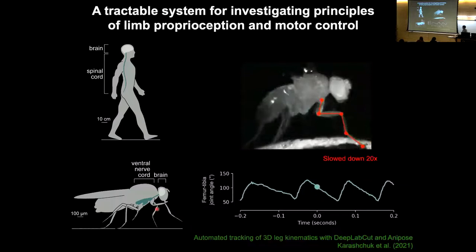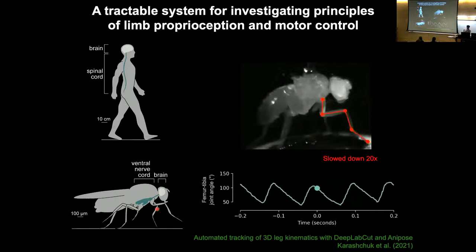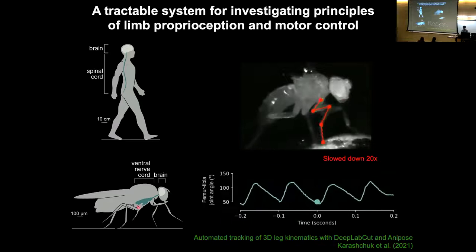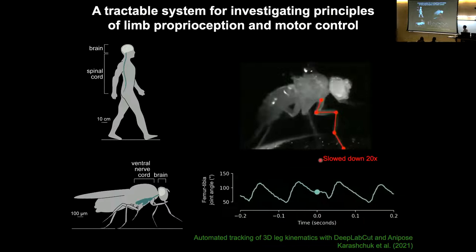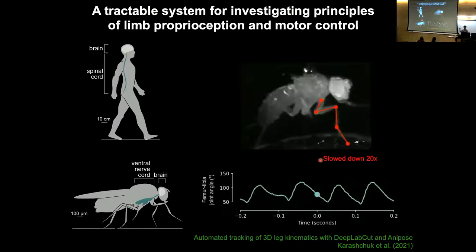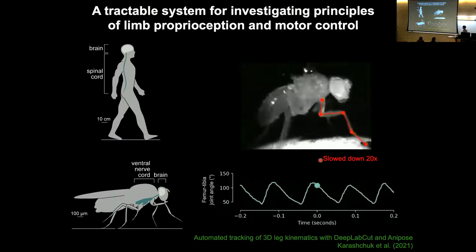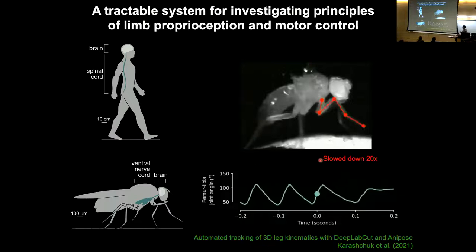Fruit flies are remarkably agile and exhibit virtuosic motor control. Here I'm showing a movie of a fruit fly tethered to a pin and walking on a spherical treadmill — this movie is slowed down by a factor of 20. Below I'm plotting the angle between the fly's femur and tibia joint. Fly walking is extremely fast: they're taking something between 10 and 20 steps per second with each of their six legs, and it's quite flexible. These trajectories differ from cycle to cycle, as the fly might be turning or navigating toward objects. This combination of speed and flexibility makes it a fascinating system.